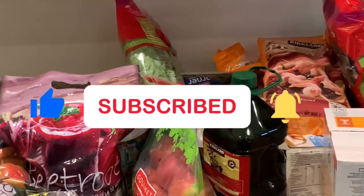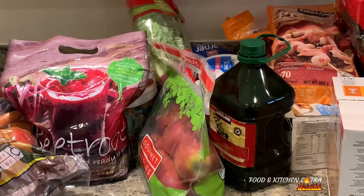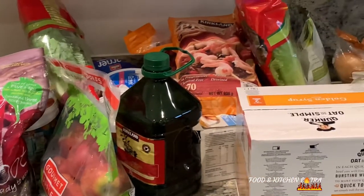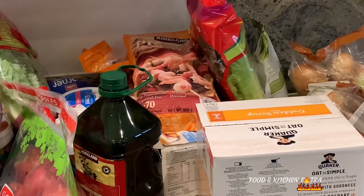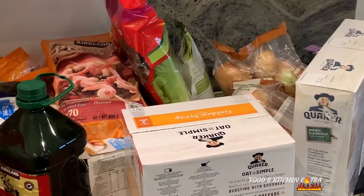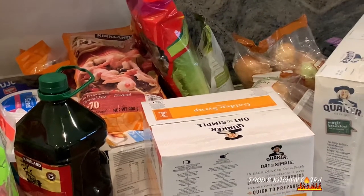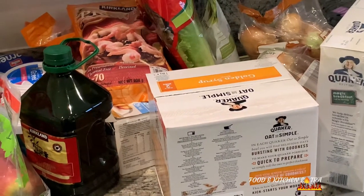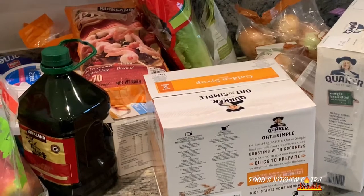So there you have it guys, that's the end of today's video. I hope you've enjoyed it and picked up a few ideas as to what you can get from Costco. If you haven't subscribed to my channel, please subscribe and make your comments down below in the comments section. Until next time, take care of yourselves. Bye!